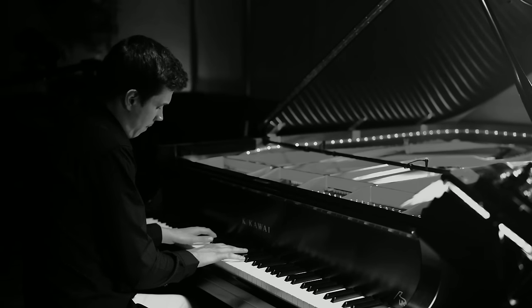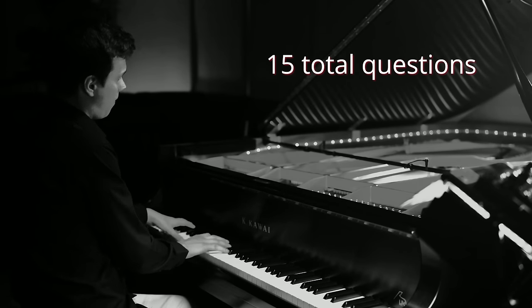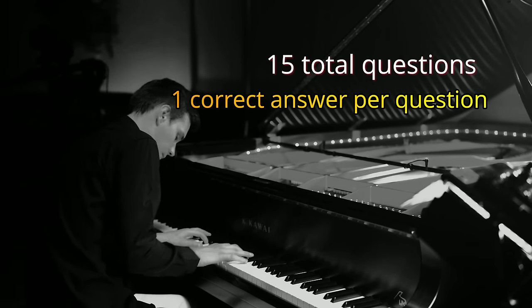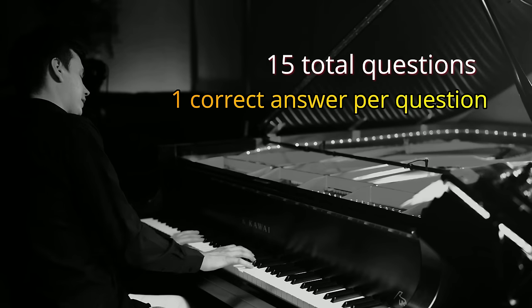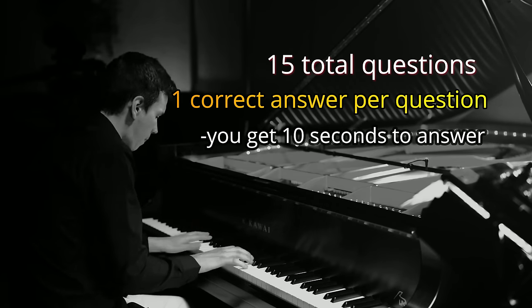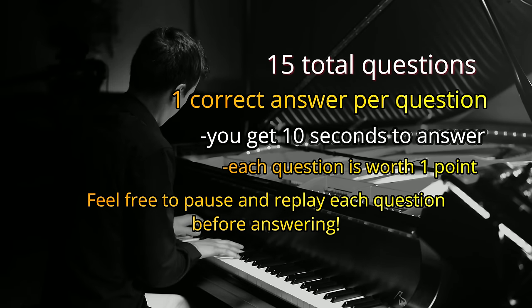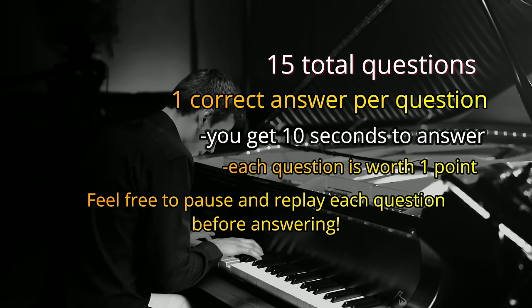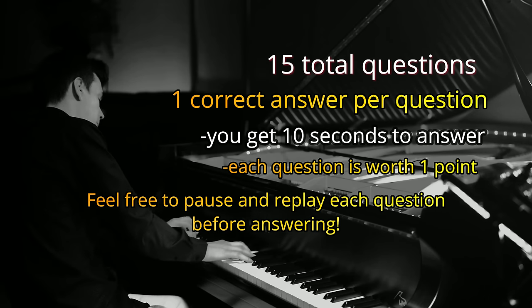But first, grab a piece of paper and a pen or pencil. Here's everything you need to know before we start this test. This test contains 15 questions. Each question gets progressively more difficult. Each question will have two or three answers but only one answer will be the correct one. You will get about 10 seconds after each question to think and write down your answer. Feel free to pause and replay each question before answering. I will provide the correct answers after each question and at the end of the video so that you can tally your final score. Are you ready to start?